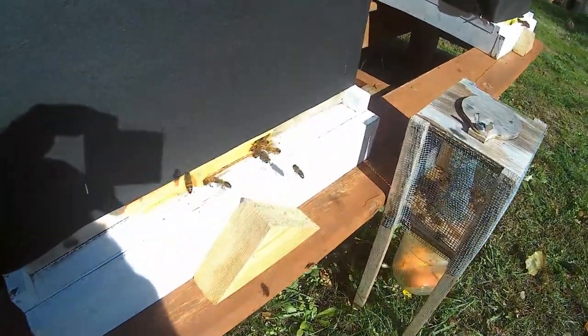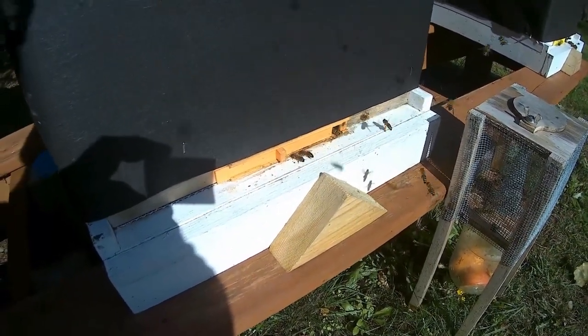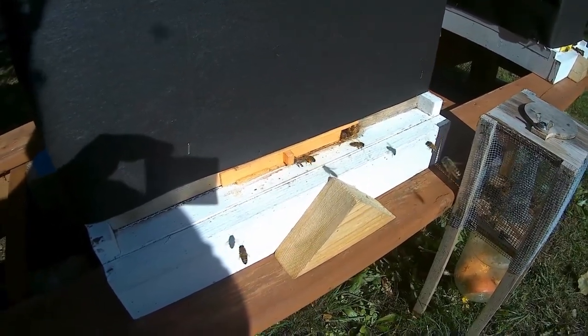You can see there's one with orange pollen on her legs going in — that's hive two, that's the New Zealand hive. There's more going in with orange pollen. They're taking advantage of the sunshine we've had the last couple of days.